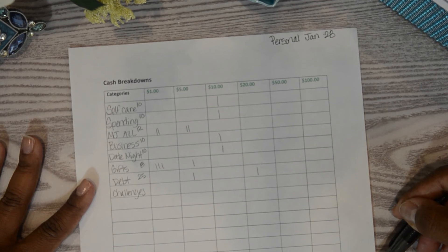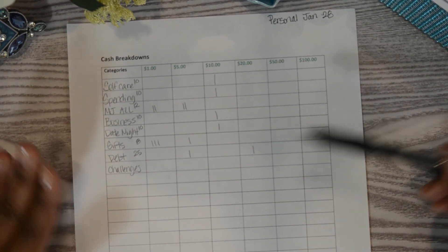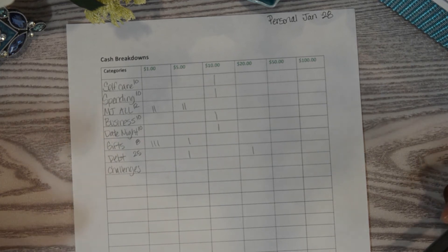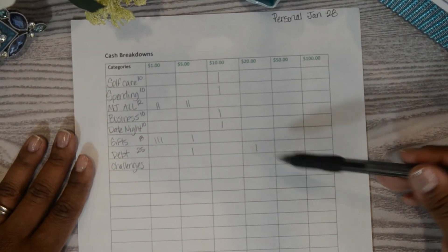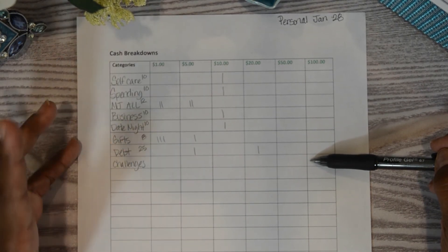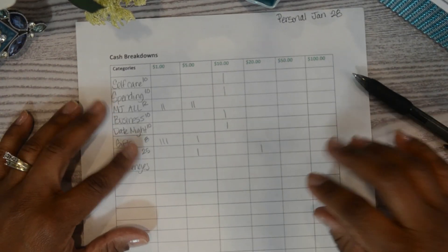I did not tally the cash denominations for the challenges section because it's a mix of family and personal challenges, and sometimes people cash me the money so I wait until I have all the funds before adding it. I did this in pencil as well, so if something changes I can make adjustments as needed.